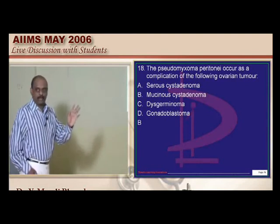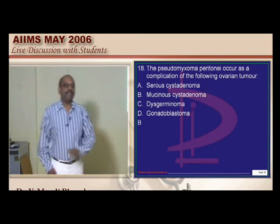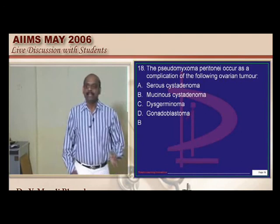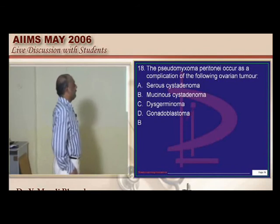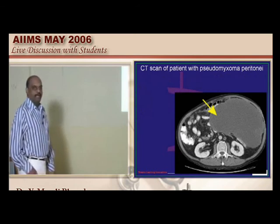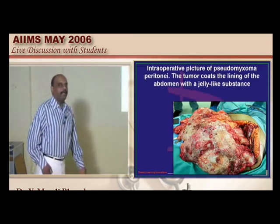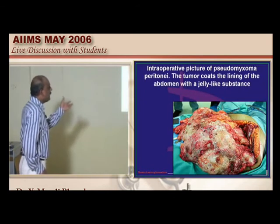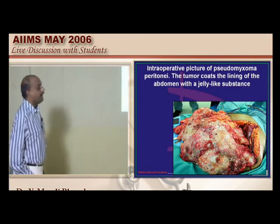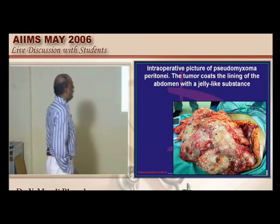Pseudomyxoma peritonei typically occurs as a complication of which ovarian tumor? Mucinous cystadenoma is the answer — without ovarian tumor there is no entrance exam! A CT scan of the abdomen shows a typical appearance. Intraoperatively, the tumor coats the lining of the abdomen with a jelly-like substance. It is the mucinous tumors which are liable to lead to development of pseudomyxoma peritonei.